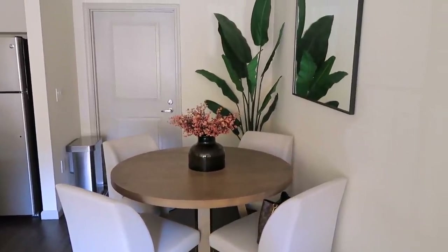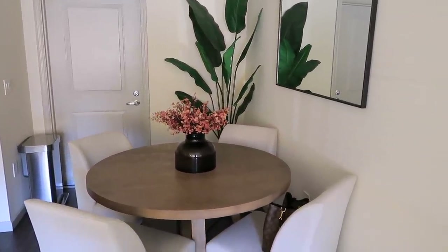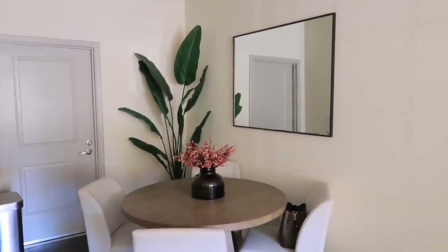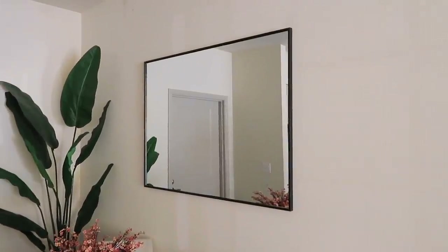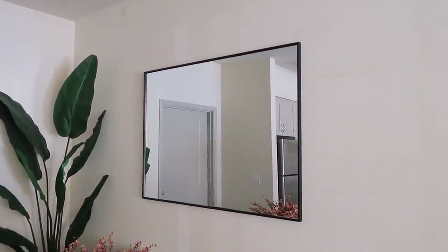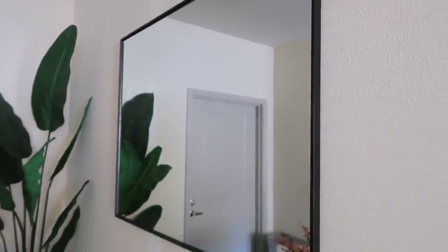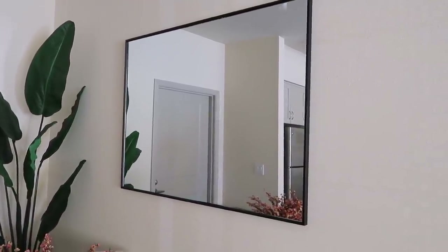Right now for fall time I just have this here — the vase is from Target and the faux stems are from Amazon. I like it because it adds a little pop. I have this plant in the corner that I've had for a while; it's from Target. We also have this mirror — I got it online from build.com and it was the only one I could find for a decent price. The frame did not come in black; I spray painted it black because it was a blue color. So if you're looking for a huge mirror and can't find a black-trimmed one, just buy one a different color and spray paint the trim black.